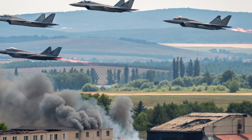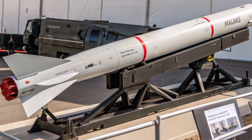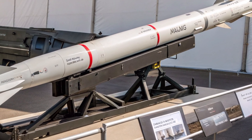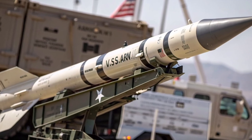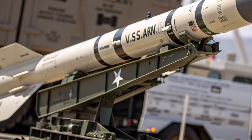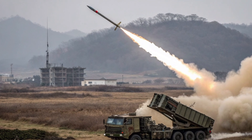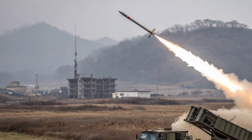The payload configuration of the ATACMS varies depending on the variant. Earlier models, such as the M39, carried a warhead containing hundreds of M74 submunitions designed for area suppression against soft-skinned vehicles and infantry. However, later versions like the M48 and M57 have been equipped with unitary high-explosive warheads, optimized for striking hardened or high-value point targets. The unitary warhead design greatly enhances the missile's effectiveness against fortified structures and provides better compliance with international regulations concerning cluster munitions.